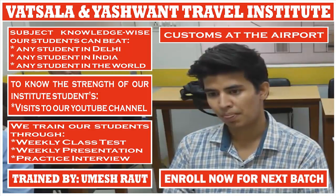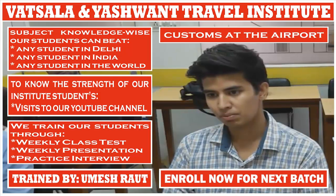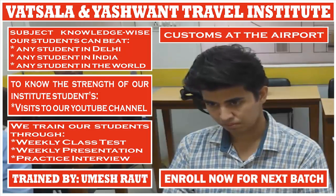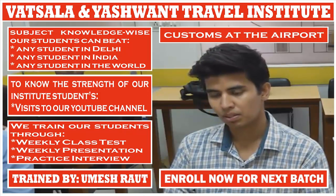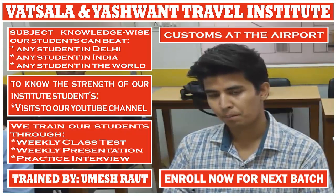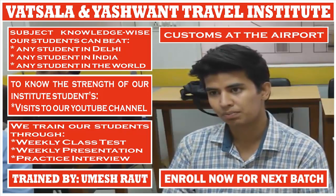If the passenger has money to declare, they have to use the Red Channel. If the passenger has goods bought in another country that are more than the personal duty-free allowance, they also go to the Red Channel. Green Channel is used when the passenger has goods which are not more than the duty-free allowance and those goods are not for selling purposes.